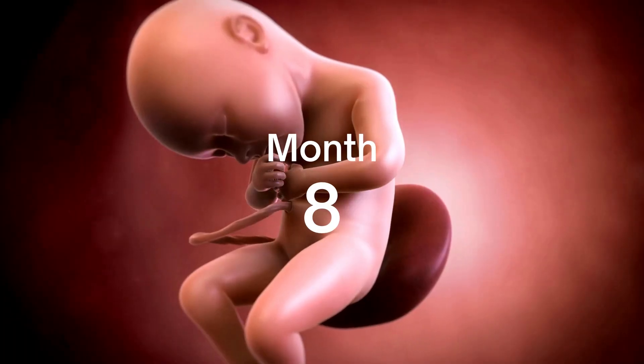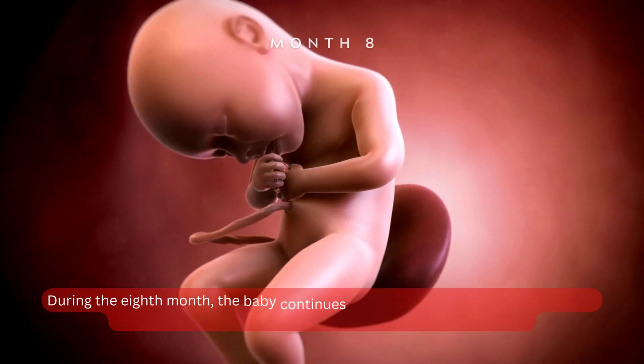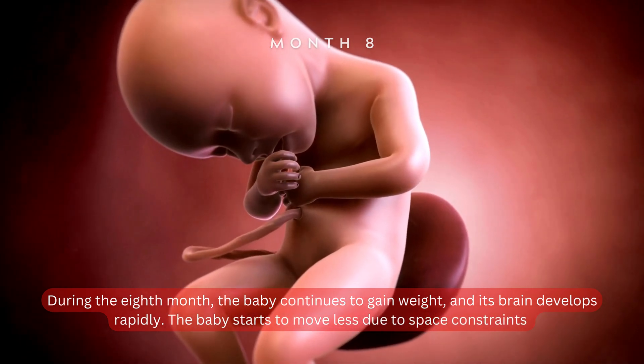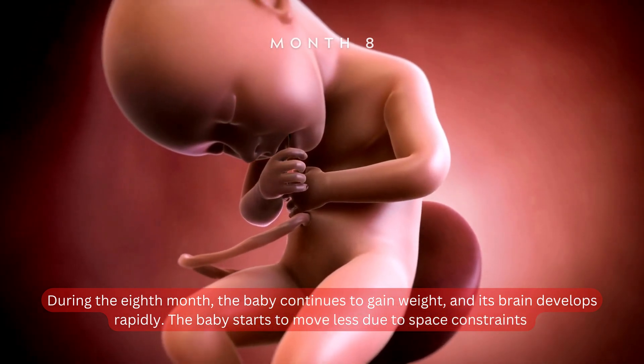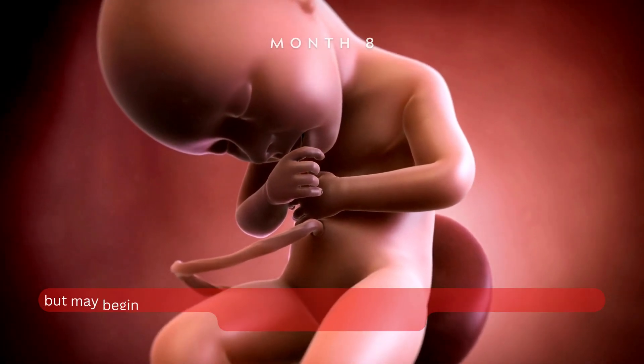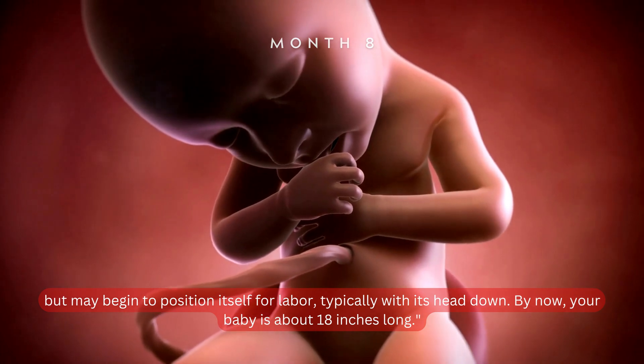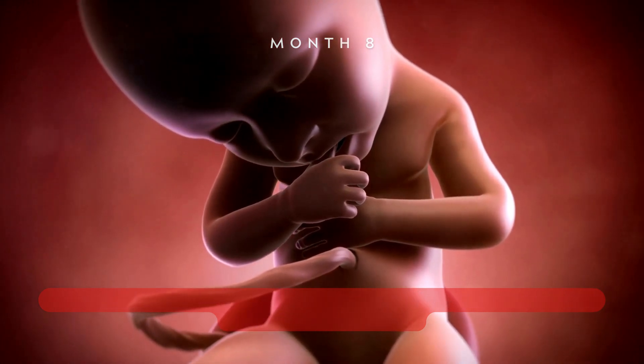Month 8. During the eighth month, the baby continues to gain weight, and its brain develops rapidly. The baby starts to move less due to space constraints, but may begin to position itself for labor, typically with its head down. By now, your baby is about 18 inches long.